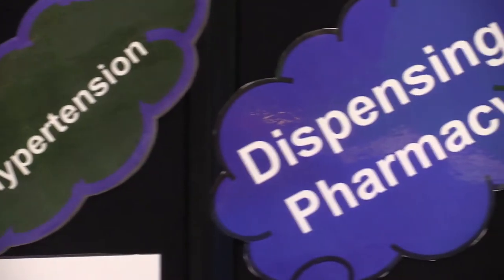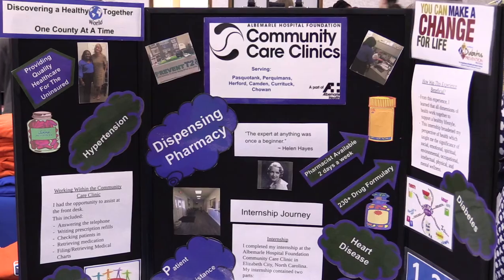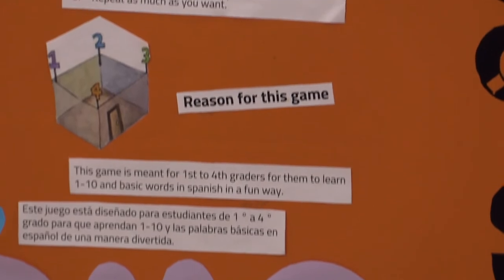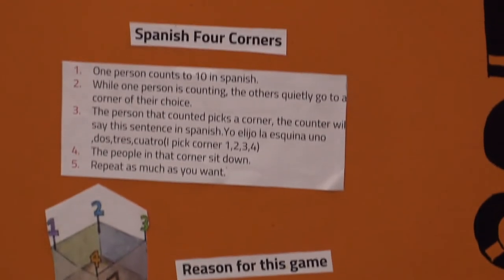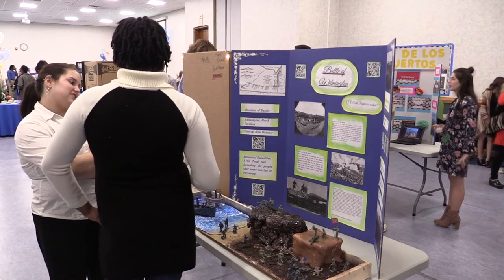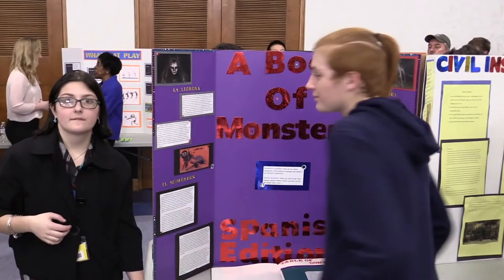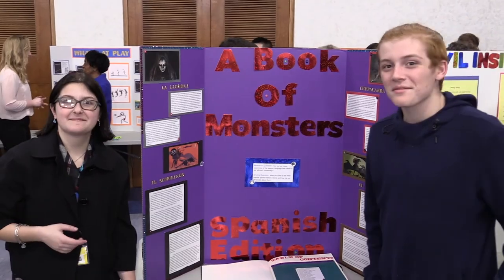We try to help students see the connections between content areas. It's nothing to have students in a classroom and to kind of question, is this a math class? Is this an English class? Because the world really is not segmented in that way. So we want to make sure we're preparing students for that world. We're teaching in an innovative way and it's working.